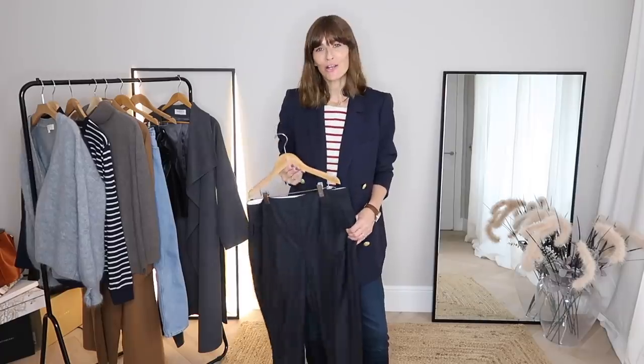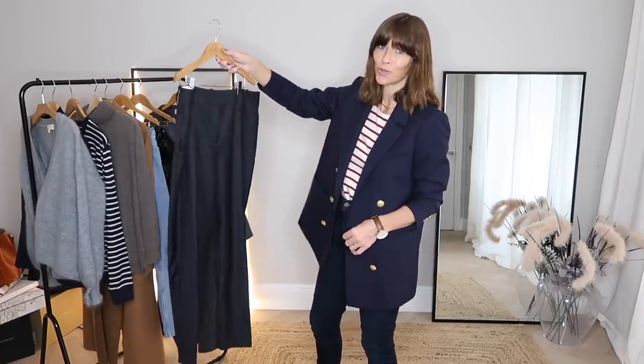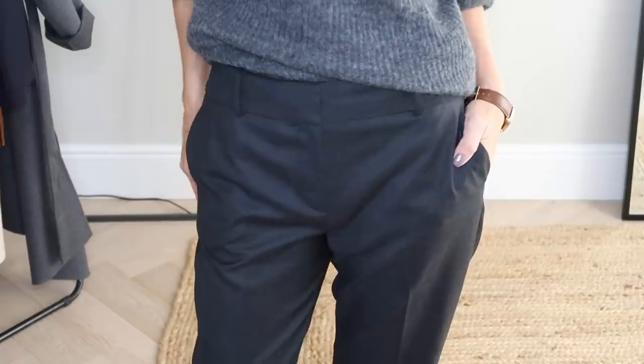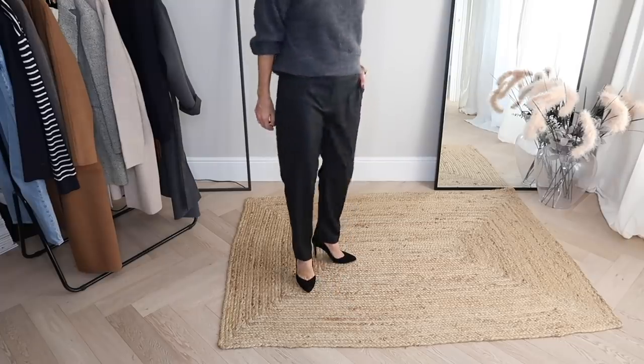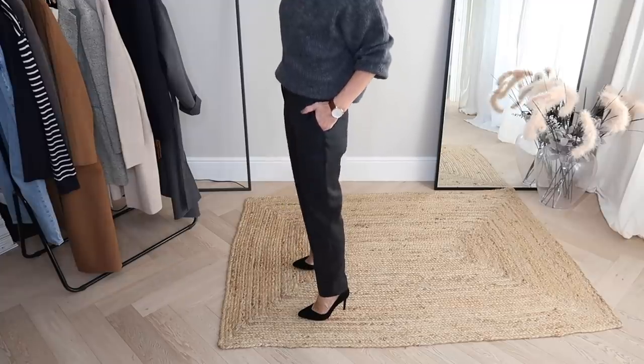Whatever look you're trying to achieve, I would always recommend having a great pair of tailored trousers in your wardrobe. These are my favorites that I've been wearing on repeat a lot recently — I love the deep charcoal tone and the fit: loose but not too loose, tailored but not trying too hard. They really give off that French chic vibe I'm often aiming for.